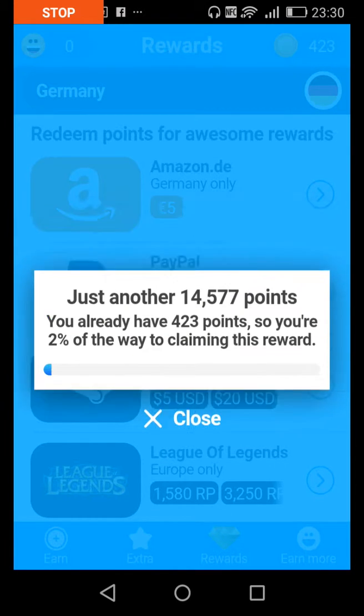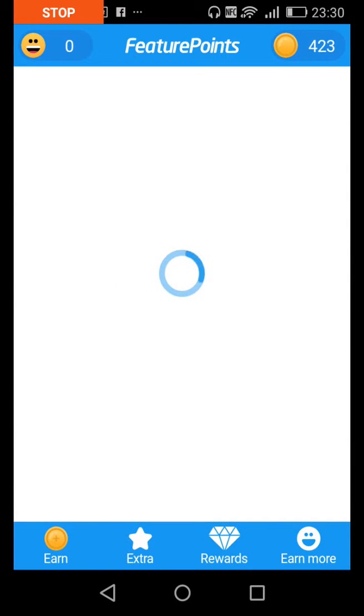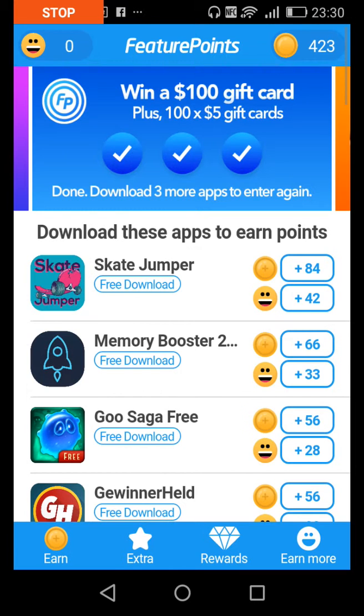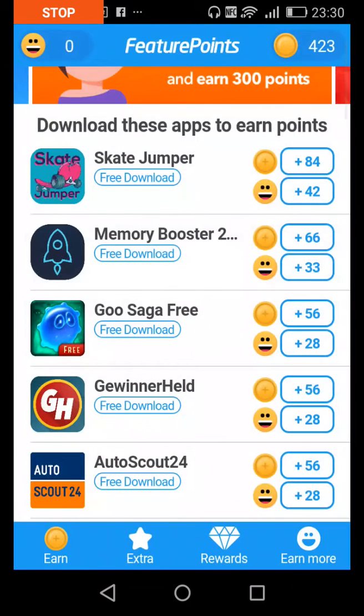With FeaturePoint you can earn money every day depending on how you work on it. What you do is download the apps shown. If you can't store them all on your phone, just download one, get the points, then delete it. Then move on to the next one — download it, get the points, delete it.